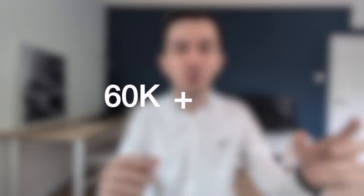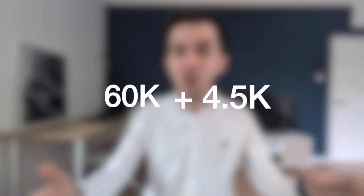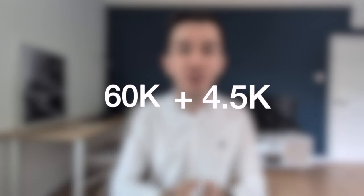Now, let's assume that you apply for this card, you spend £3,000 in the first three months, and you're eligible for the welcome bonus. That means that at the end of the three months, you will have 60,000 Avios from the welcome bonus and then at least another 4,500 Avios from having spent the £3,000, which totals to almost 65,000 Avios.